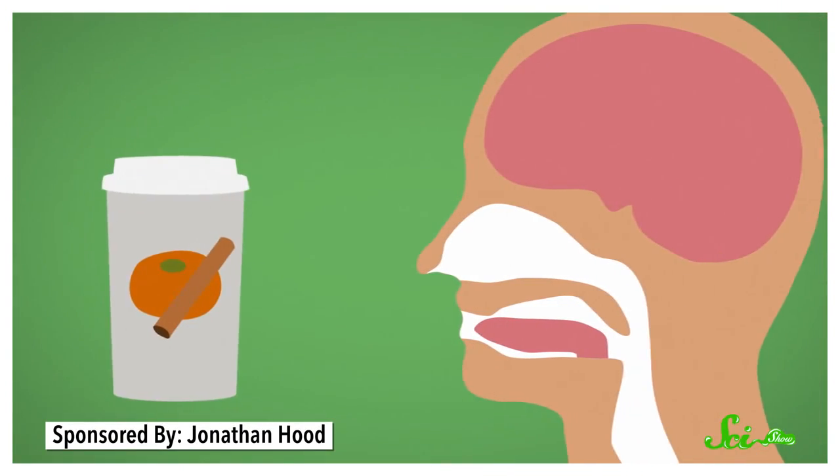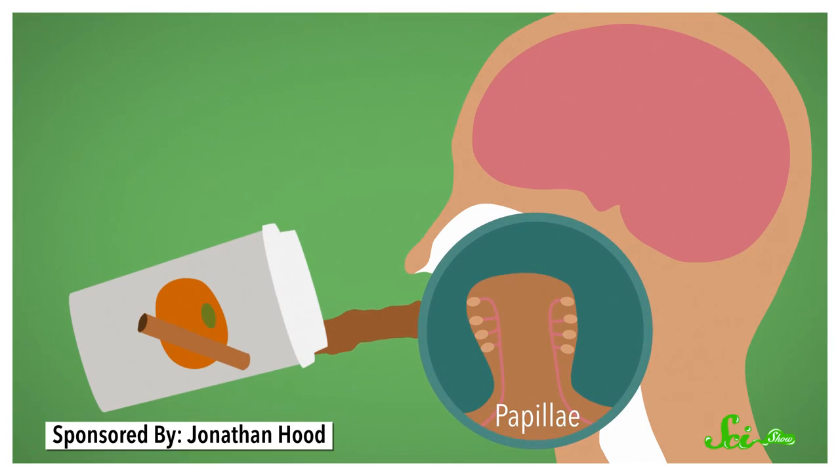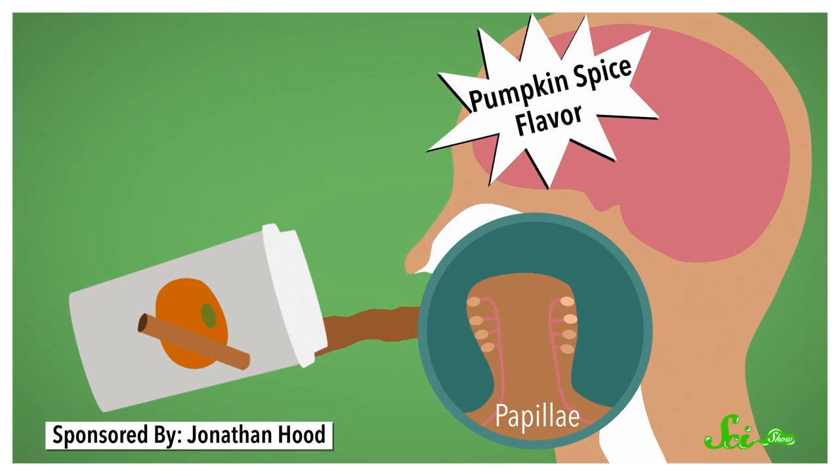There is much more to a pumpkin spice latte than meets the eye — or rather, more than what you think is meeting your tongue. Say you take a big swig of a pumpkin pie-flavored drink. The drink hits your tongue and flows over your papillae, the little bumps where your taste buds live. Within each taste bud, special receptor cells bind with the compounds in the drink and send taste information to your brain.